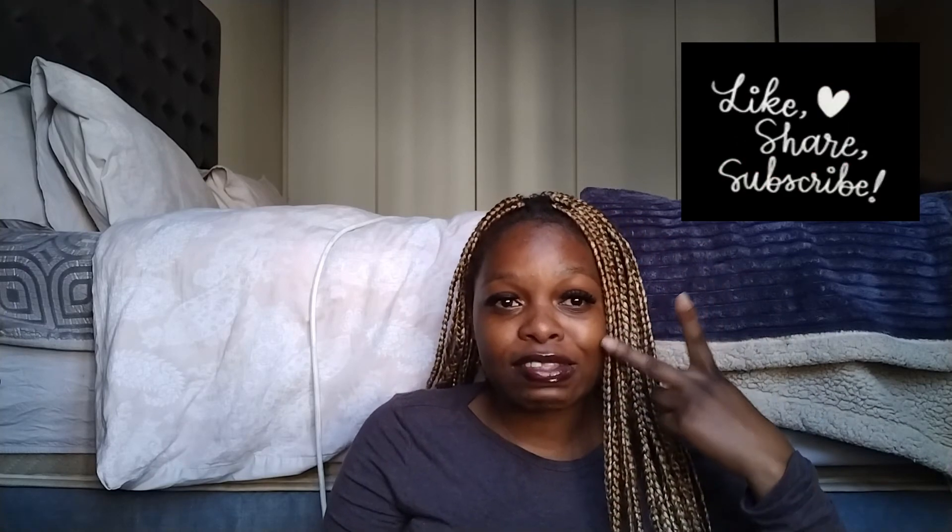And share, guys! I know you guys don't always like commenting and subscribing, but you can at least like — that's how we get exposure. Bye guys, till next time!